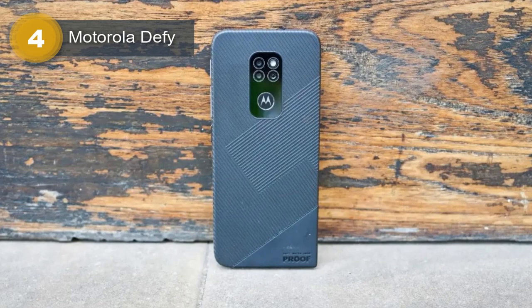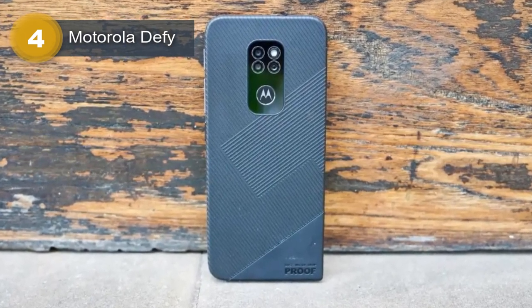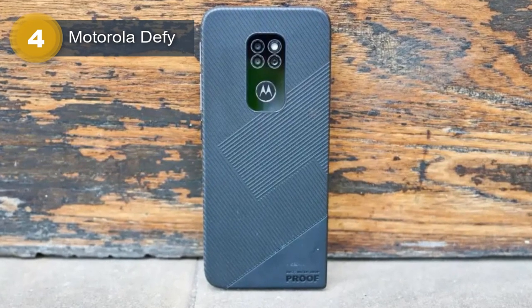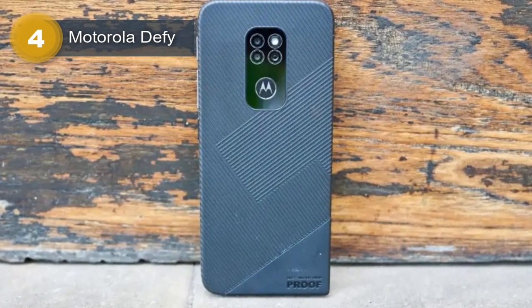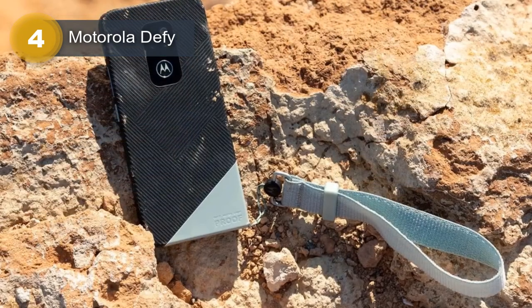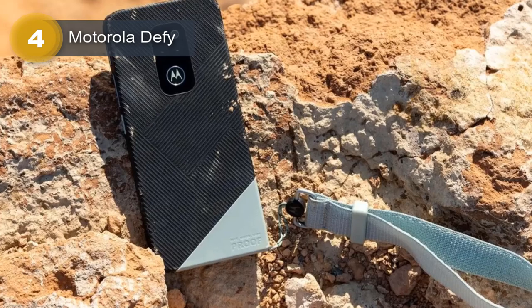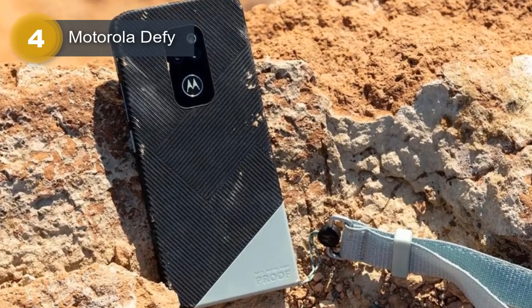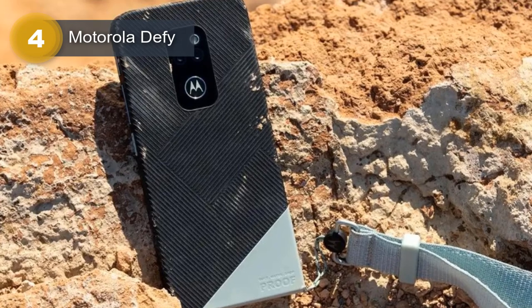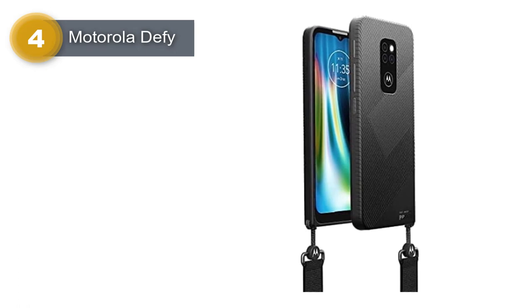The Motorola Defy runs on Android 10 and is powered by a Qualcomm SM6115 Snapdragon 662 chipset with an octa-core processor consisting of 4 Kryo 260 Gold cores clocked at 2.0GHz and 4 Kryo 260 Silver cores clocked at 1.8GHz, along with an Adreno 610 GPU. It comes with 4GB of RAM and 64GB of internal storage, expandable via microSDXC.